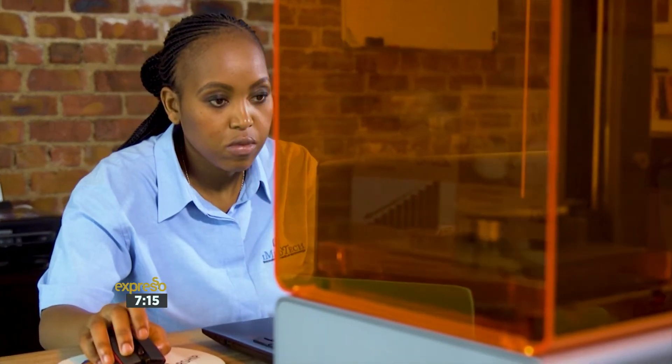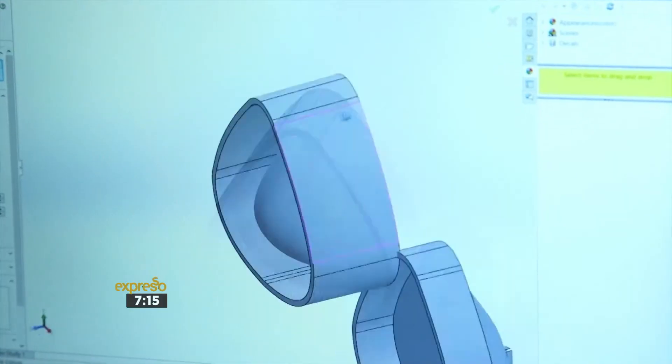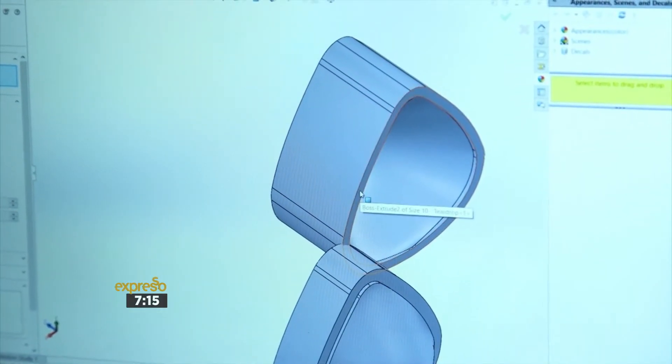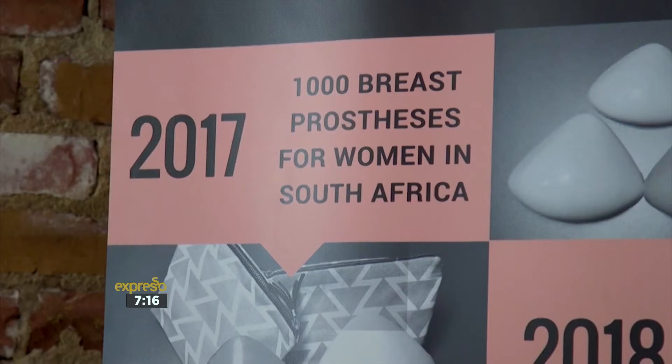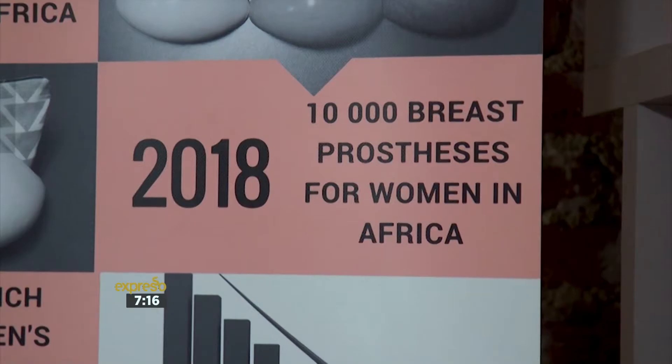These prosthetics are produced to be more cost-effective and available more widely to people from all economic backgrounds. The immediate goal is to 3D print enough for a thousand mastectomy patients by October this year.